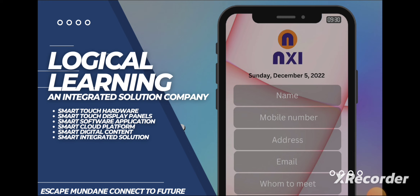First of all, let's check out what kind of services they are providing. Let's talk about touch hardware, display panels, and cloud platforms. This company deals with touch hardware and digital content.